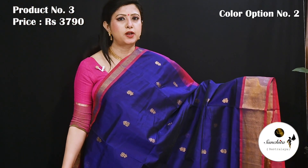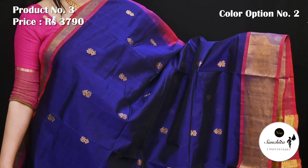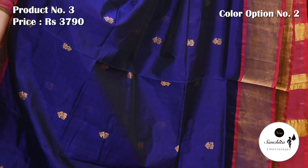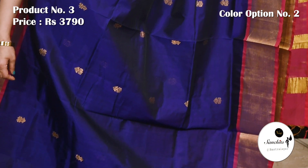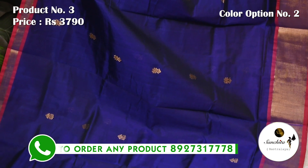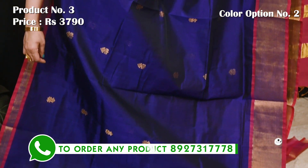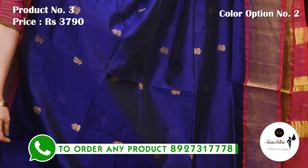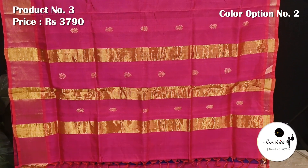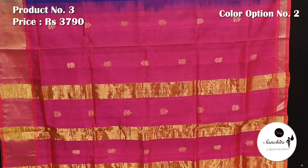Vibrant color combination royal blue with pink. Contrast pallu in pink color with gold zari lines along with golden puttas. Plain blouse piece in pink.